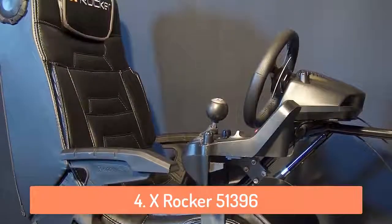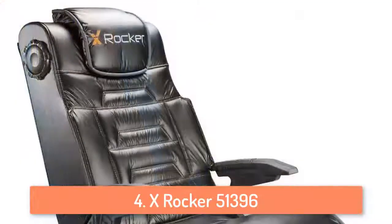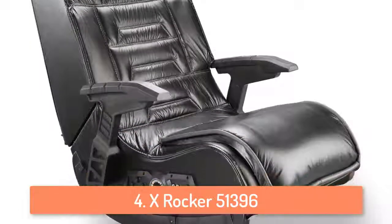Tall people have a hard time finding good gaming chairs. So if you are a tall person, the X-Rocker will be the perfectly suitable choice for you because it's designed with tall people in mind.